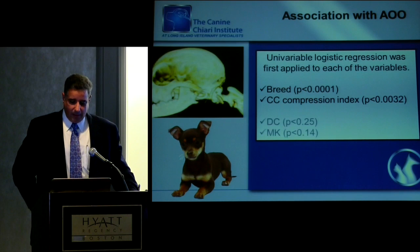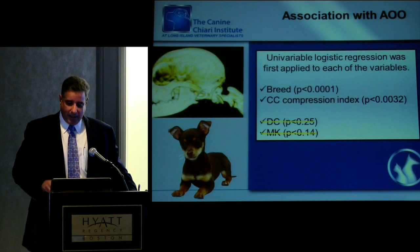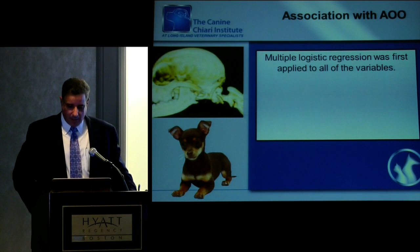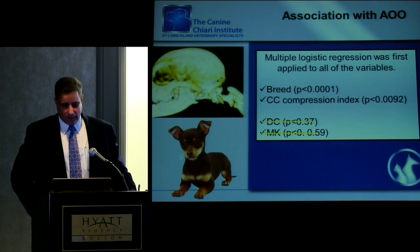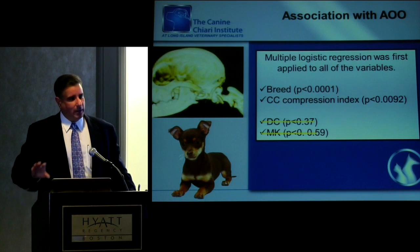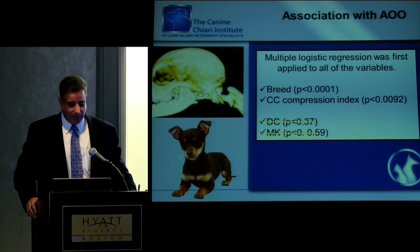When we looked at breed, type and level of compression, and other levels of instability, we found that AOO — basal invagination — was most often associated with non-Cavaliers. We ran logistic regression to see if these factors had any association or interplay. Again, non-Cavaliers were more closely associated with basal invagination. Our statisticians are really encouraging us to separate them out — what's going on in the Cavalier doesn't seem to be going on in the non-Cavalier, even though they're all clustered as Chiari patients.